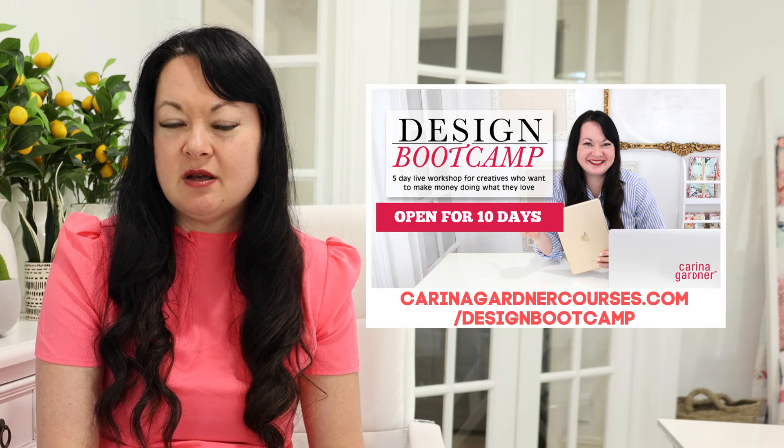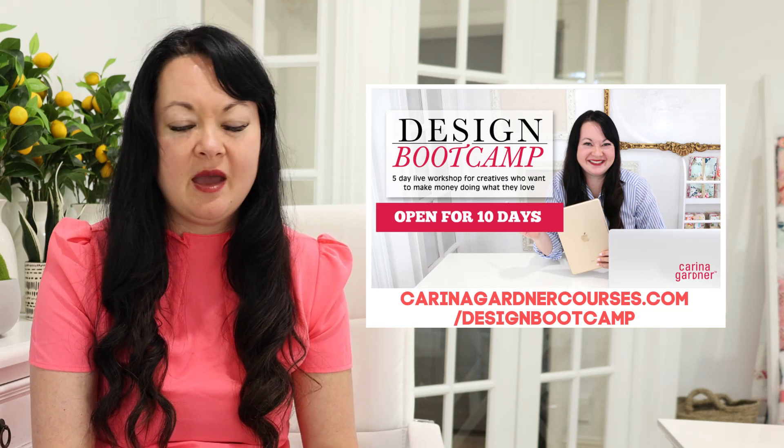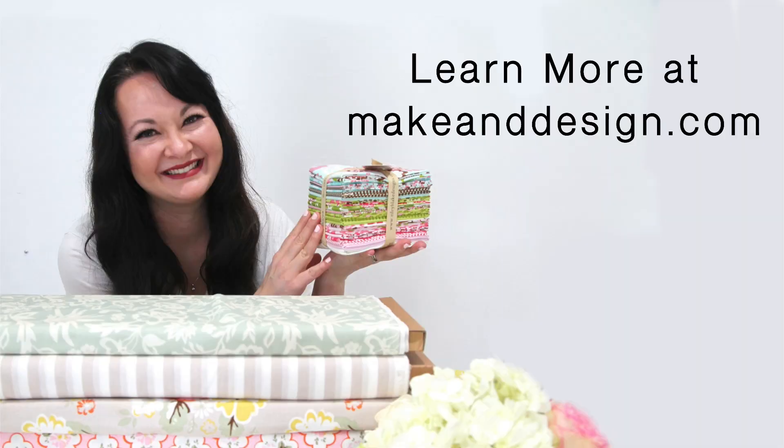We can't wait to see you there. Once again, karinagardnercourses.com/designbootcamp — we can't wait to see you and we'll see you soon. Did you know that you can visit me at makeanddesign.com to learn more about this podcast and join my VIP group for weekly freebies? I can't wait to see you there.